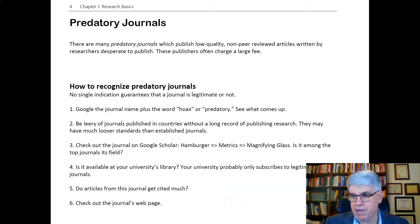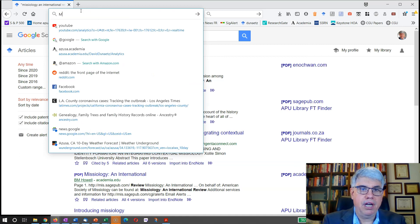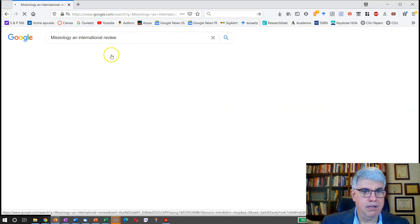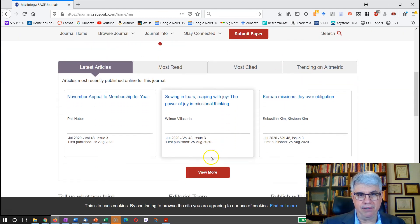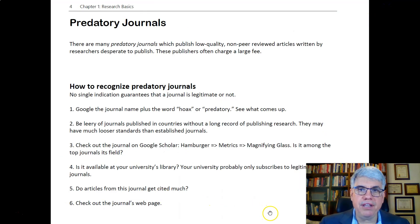Check out the journal's web page. If I search for 'Missiology: An International Review,' I get SAGE as one of the main publishers. The website talks about the organization running it and gives detailed information. It has a legitimate website, and I could look up the editors to see who they are — that gives an indication it's a serious journal. These are some of the ways of checking whether a journal is predatory or not.